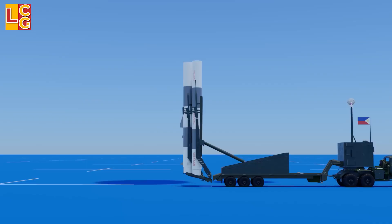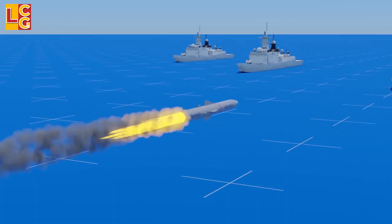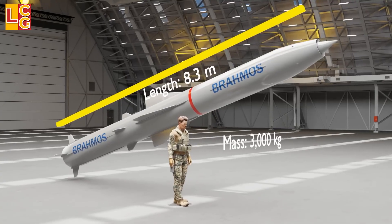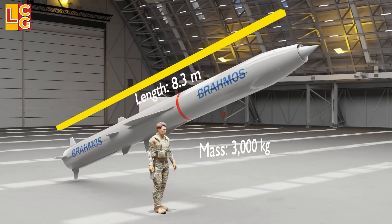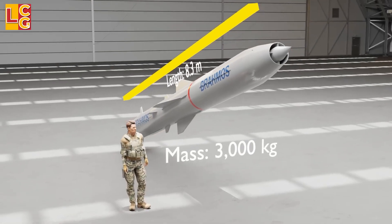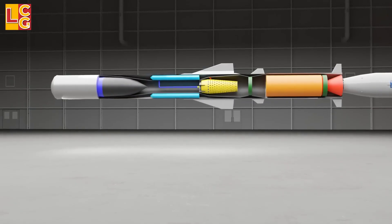In this video, we will look at how BrahMos, a supersonic cruise missile with a ramjet system, works. This is how huge BrahMos is compared to a person. It has a length of 8.3 meters and a mass of 3,000 kilograms. Let's look at its parts first before how it works.